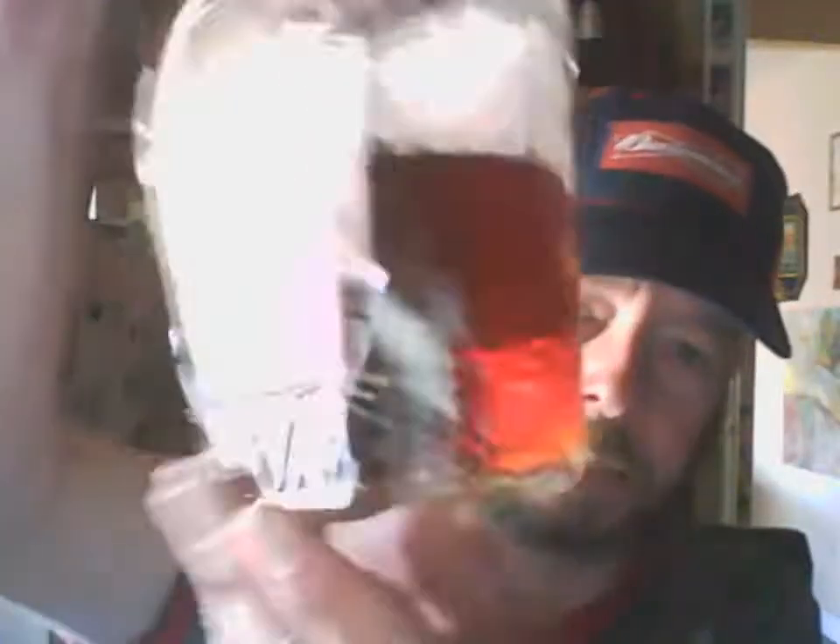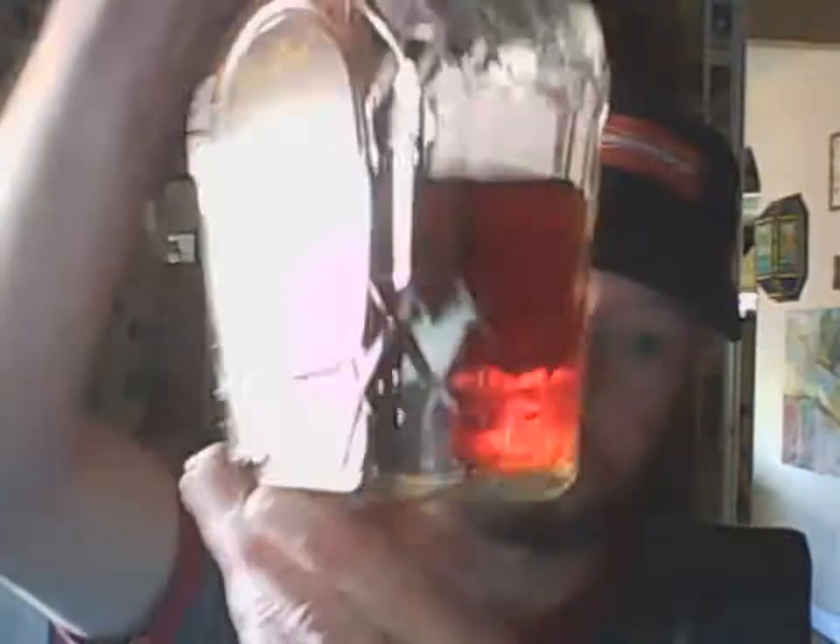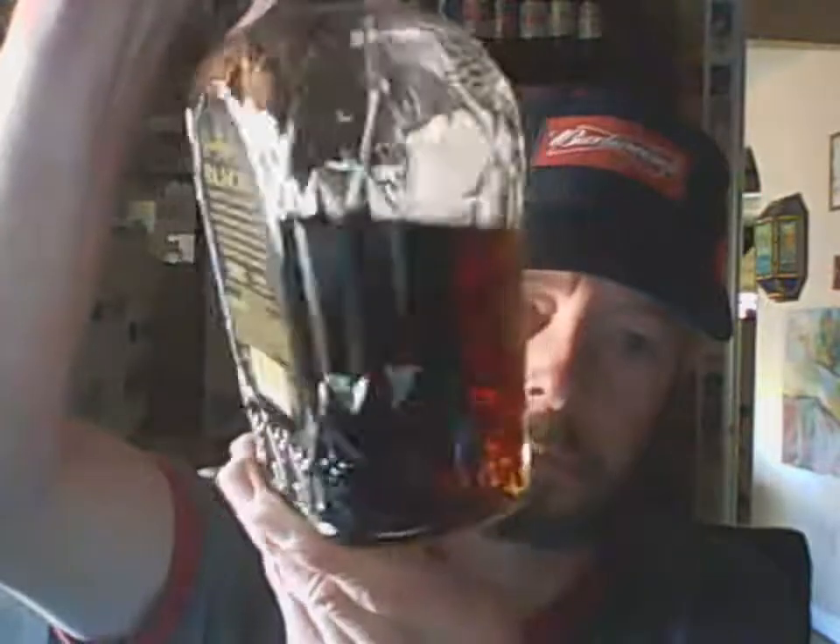It probably uses 50 whiskeys like Crown Royal does, I'm not sure. It's very dark because of the charred oak barrels — it's not black, but I guess they didn't want to call it Crown Royal Mahogany. You can see the brightness when the light hits it. Now the competitor: Sazerac's Rich and Rare Reserve, a Canadian blended whiskey.